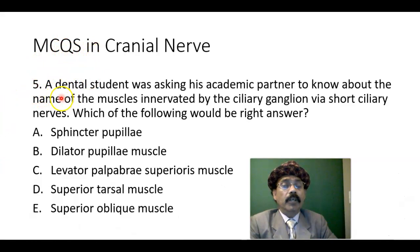Multiple choice question number five. A dental student was asking his academic partner to know the name of the muscle innervated by the ciliary ganglion via the short ciliary nerve. Which of the following would be the right answer? Options: sphincter pupillae, dilator pupillae, levator palpebrae superioris muscle, superior tarsal muscle, superior oblique muscle.